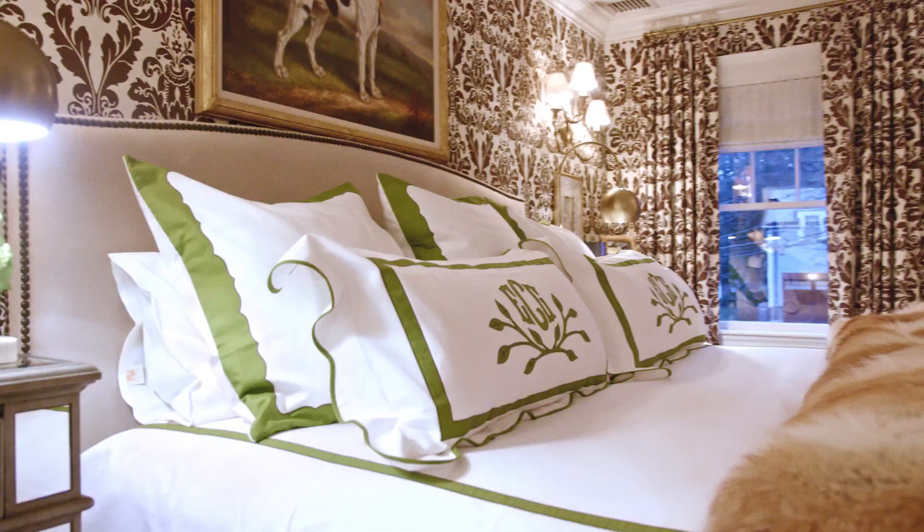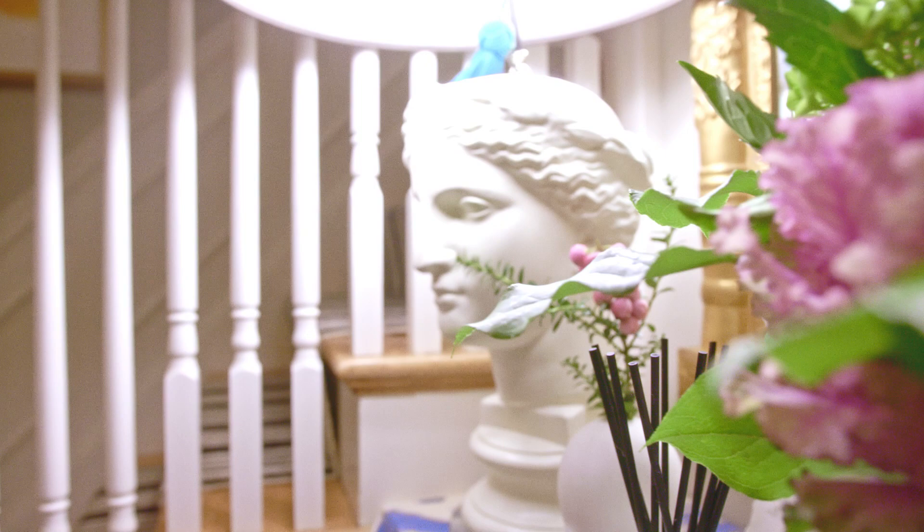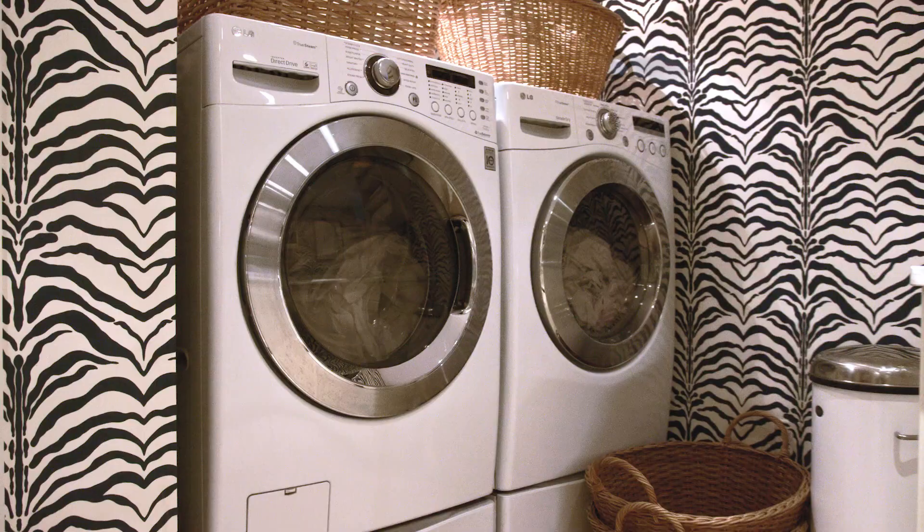Hi, I'm interior designer Liz Kahn. Welcome to my home. Come on in. It's a classic Georgian colonial and very symmetrical. One of the things I wanted to do was be very conscientious of how classic and rich it is on the outside and then switch things up a little bit on the inside.